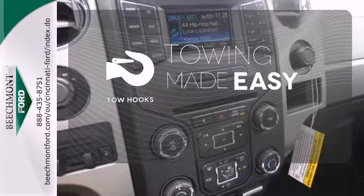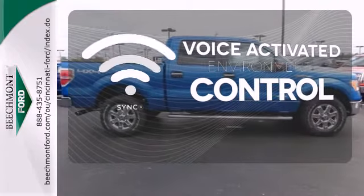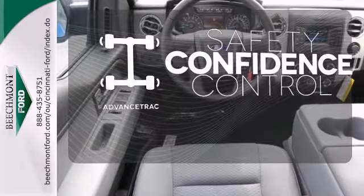Tow hooks provide convenient pulling power. SYNC technology allows you to control your music, hands-free calling, and so much more with just the sound of your voice. Staying on the right path has never been easier, thanks to Advanced Track.